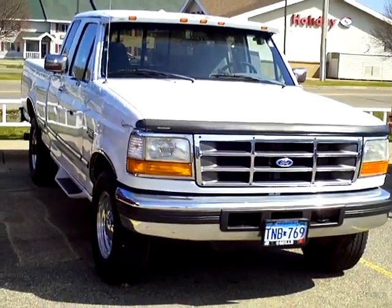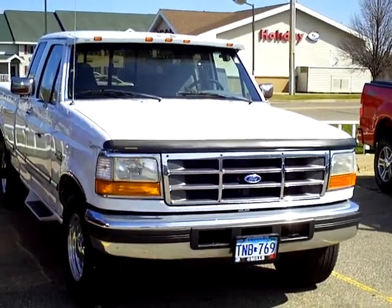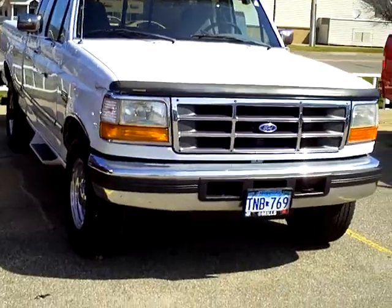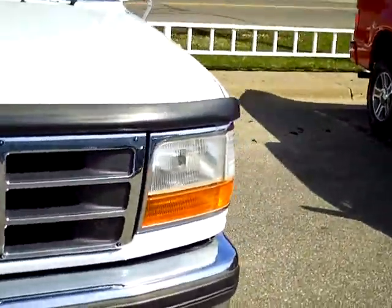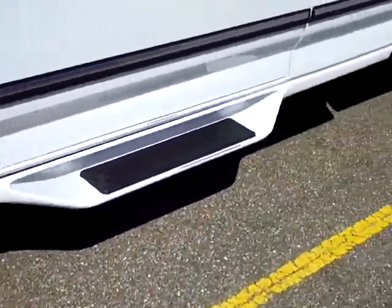Hello, my name is Jim Hitter at Mills Ford and Brainerd, and I've got a 1997 Ford F-250, stock number 1F110106A, white in color, with alloy aluminum rims and step boards.